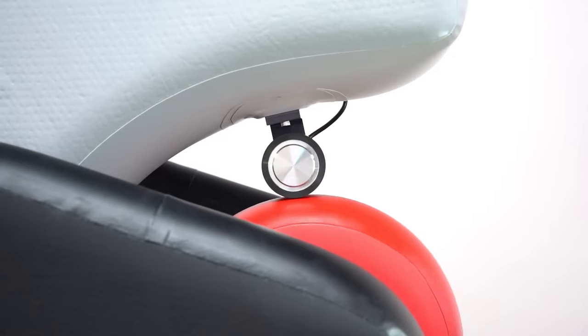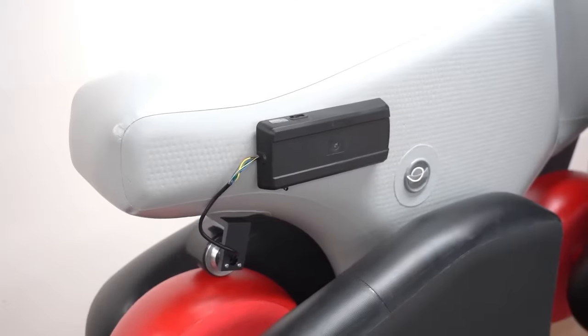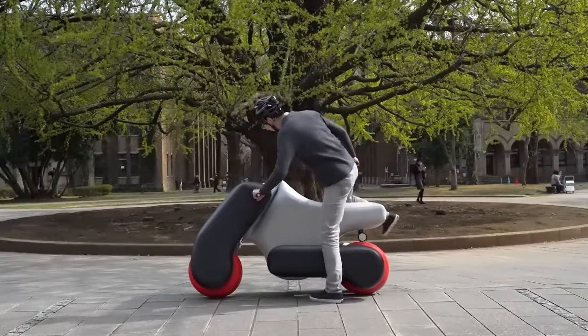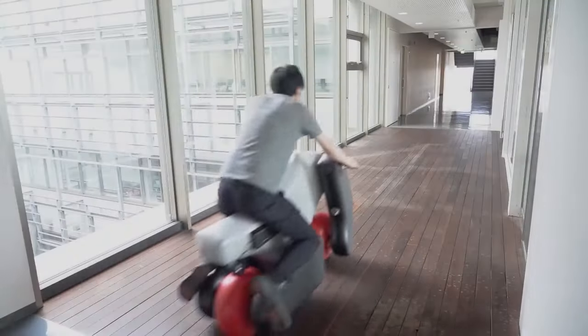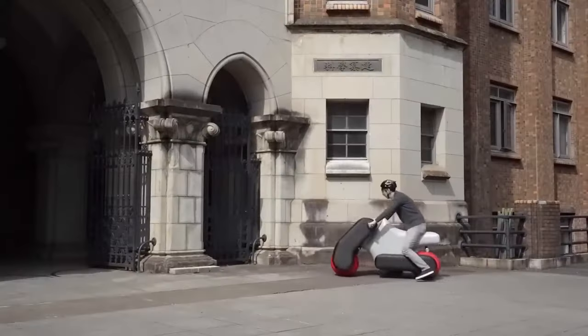The developers believe that this new form of mobility could be useful for short-range travel and could help reduce congestion and greenhouse gas emissions. The POIMO is still in the prototype stage but has the potential to revolutionize personal transportation. It could be a popular option for commuters who want to travel more efficiently and in an environmentally friendly way.